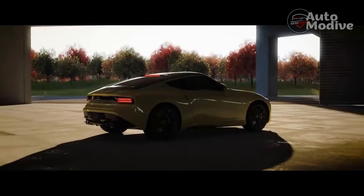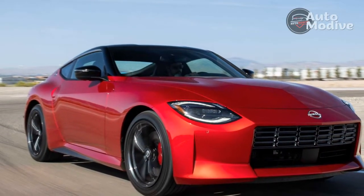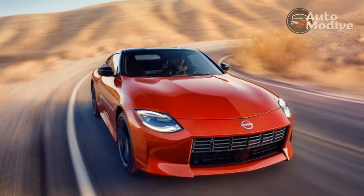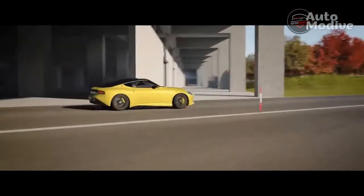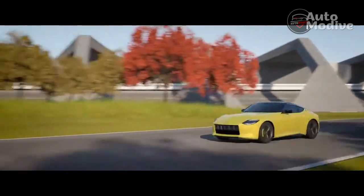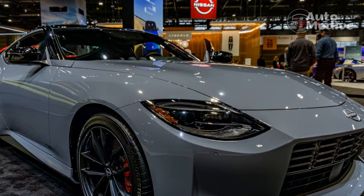The new Z does put on a few pounds compared to the outgoing 370Z — about 50 of them on the base manual car — because of additional chassis stiffening. But with that, the Z feels more responsive. A quick flick of the steering wheel and the Z will attack any corner with refined grace. While the Supra and Cayman still react a bit quicker on turn-in, the Z's fluidity makes it feel more satisfying on longer, sweeping turns. On top of that, the steering and chassis both paint a perfectly clear picture of what the vehicle is doing — the communication from the road to your fingertips is impressive.